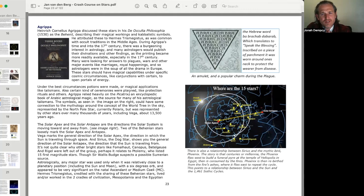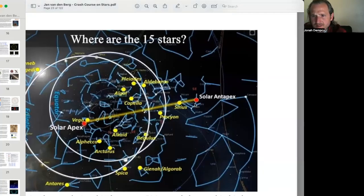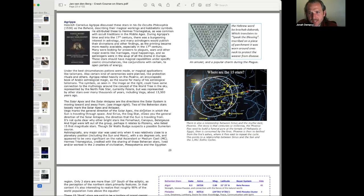The solar apex and solar antipax are the directions the solar system is moving toward and away from. Two of the Behenian stars loosely mark these: Vega marks the general direction of the solar apex — the direction the sun is traveling through space — while Sirius, the dog star, shows the general direction of the solar antipax — the direction the sun is traveling from.